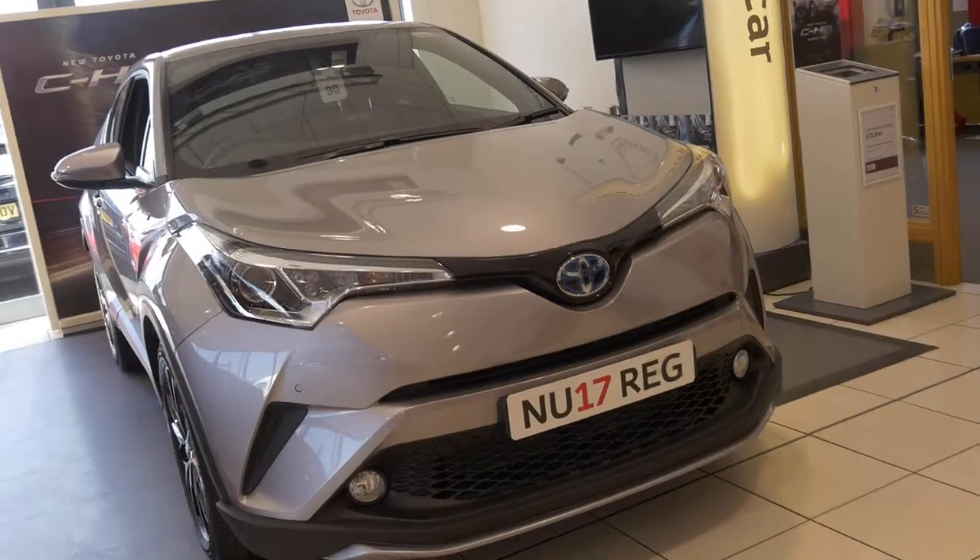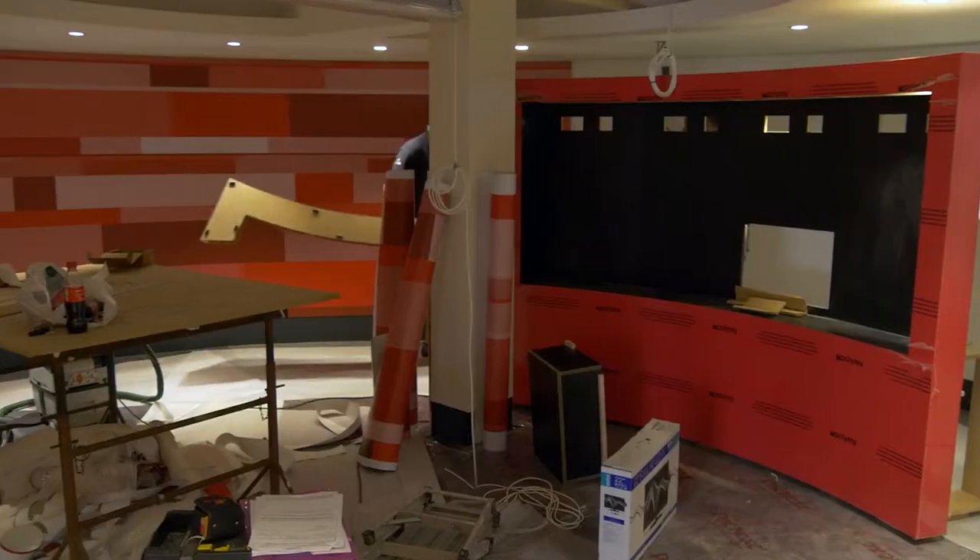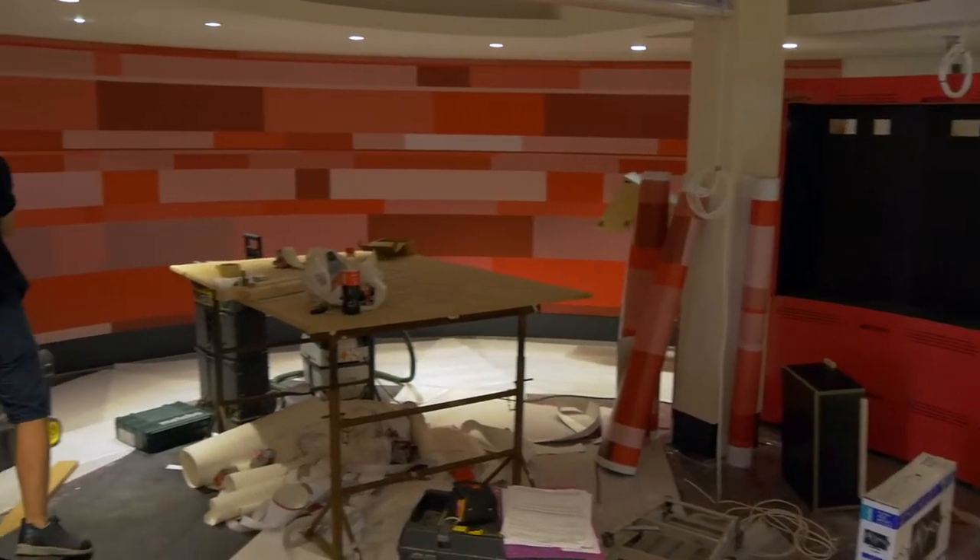Intrat have been working with Toyota GB since 2001, which is something we're very proud of. We've done three corporate furniture refurbishments encompassing the whole of Toyota's UK network.